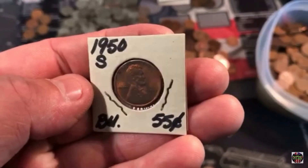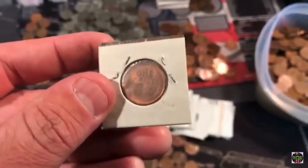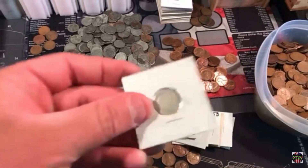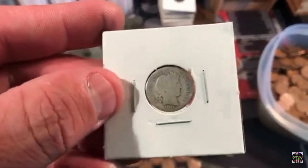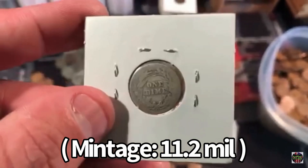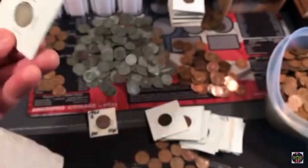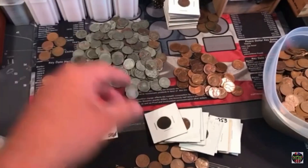We got a 1950 BU — beautiful wheat cent. There was a random Barber dime, a 1911 Barber dime from Denver. Can you believe that? There's silver. There was silver in the bag.